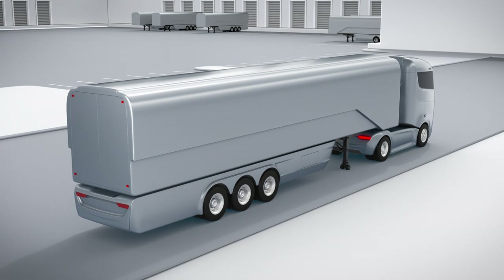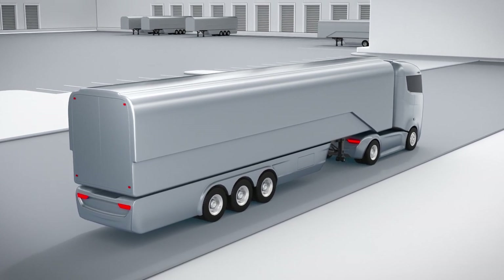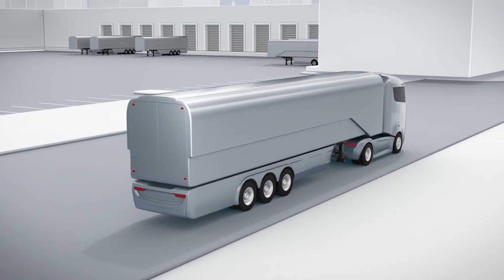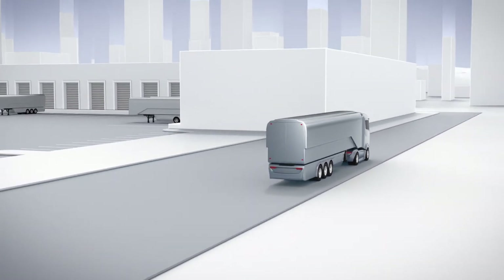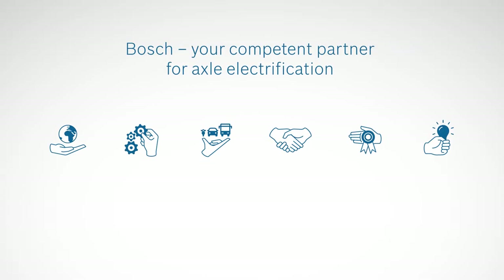The electrified axle — just one of Bosch's contributions to the efficient, resource-saving commercial vehicle of the future. Bosch, your competent partner for axle electrification.